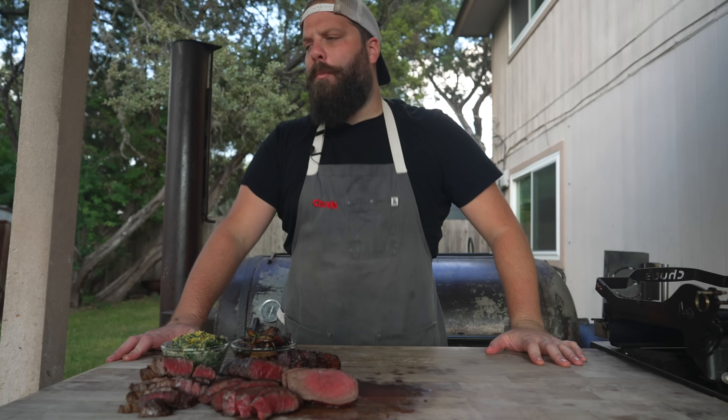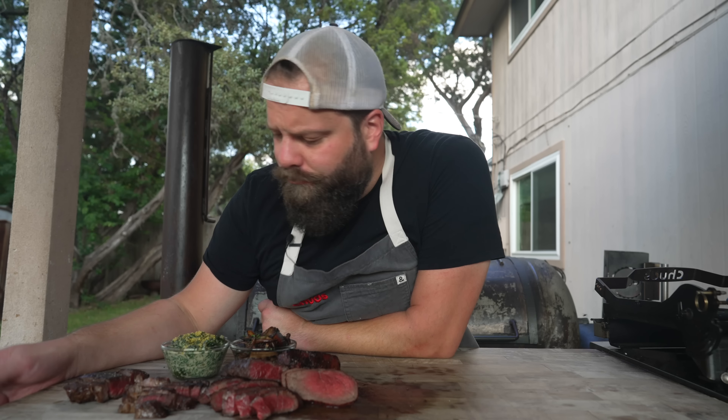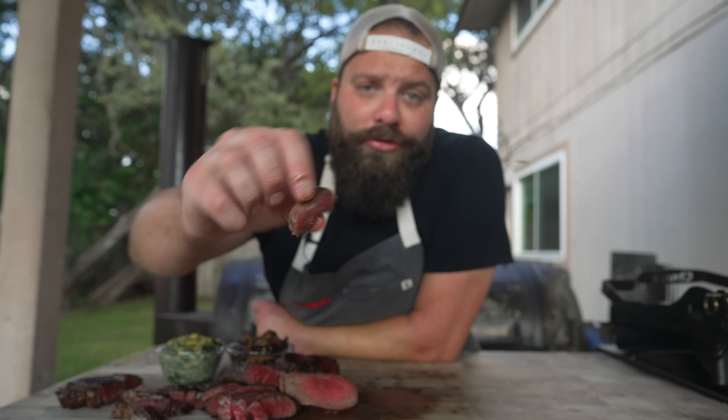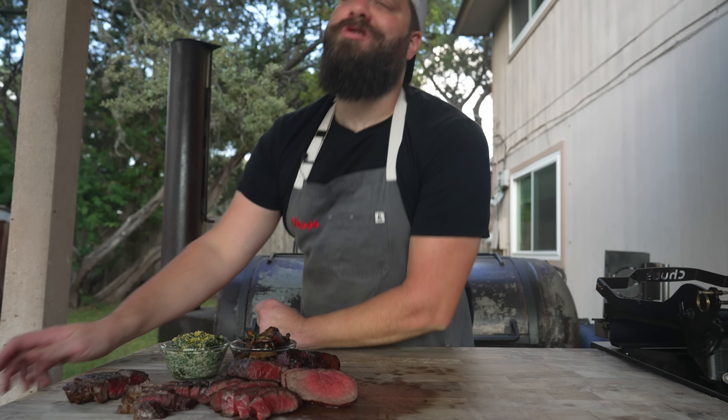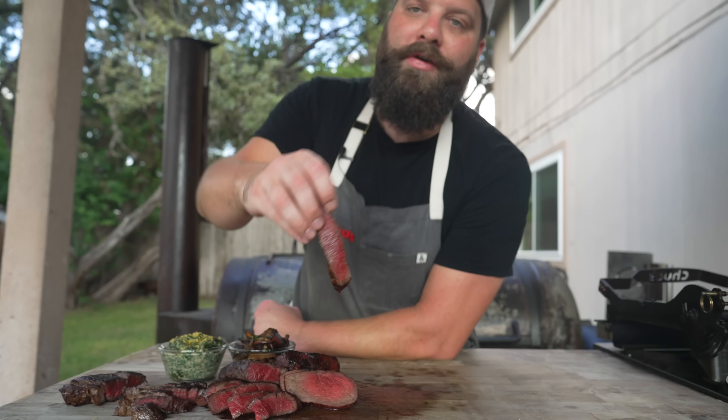I think it's time to dive in. Starting with the chuck eye — mmm, that was so good. Nice and fatty, nice and tender, a little more beefy and a little more toothsome than a ribeye, but very similar. Truly a great bite if you've never picked one up before. The crust is perfect — it's got that charcoal flavor to it, seasoned all the way throughout. Can't go wrong with the dry brine. That is fantastic.